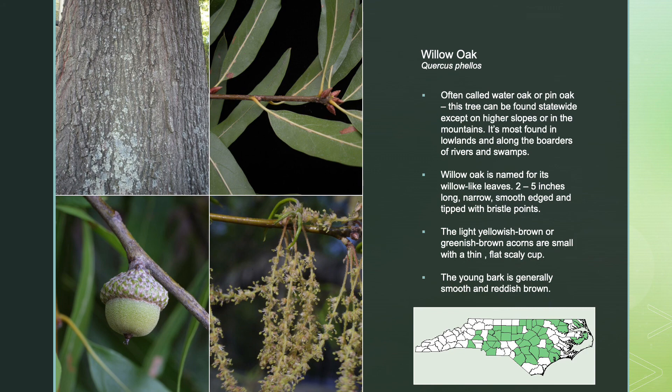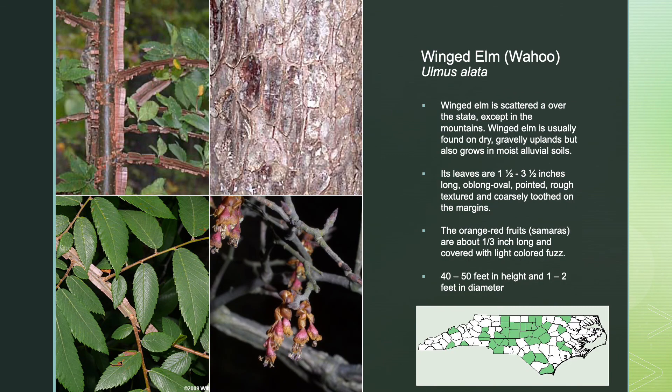The winged elm is scattered all over the state except for in the mountains, and is usually found on dry, gravelly uplands, but can also grow in moist soils. Its leaves are about an inch and a half to 3 and a half inches long, oblong oval, pointed, rough-textured, and coarsely toothed on the margins. The orange-red fruits are covered with a light-colored fuzz, and this tree can grow to be 40 to 50 feet in height with a 1 to 2 foot diameter trunk.